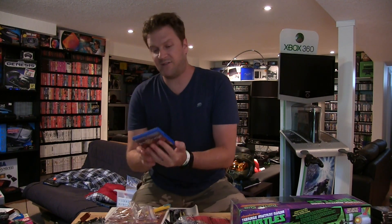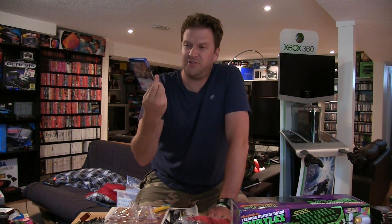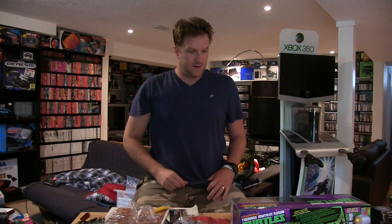My buddy Matt sold me Army Corps of Hell for the Vita — supposed to be a pretty good game, almost kind of like Pikmin mixed with Overlord. I think I paid him five bucks for that.